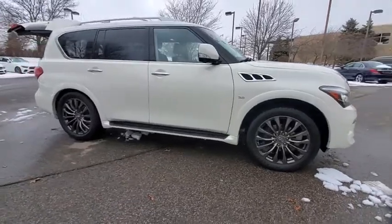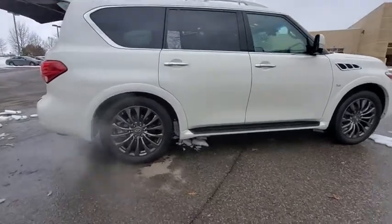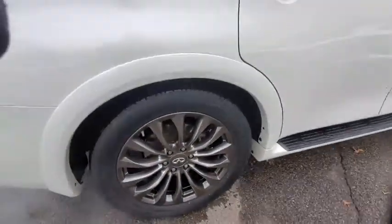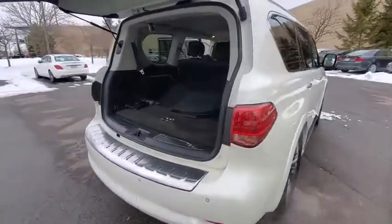Looking for the right vehicle? Check out the 2015 Infiniti QX80. If you are in the market for a full-size luxury SUV with all the latest technology to make driving easier, look no further than the Infiniti QX80.